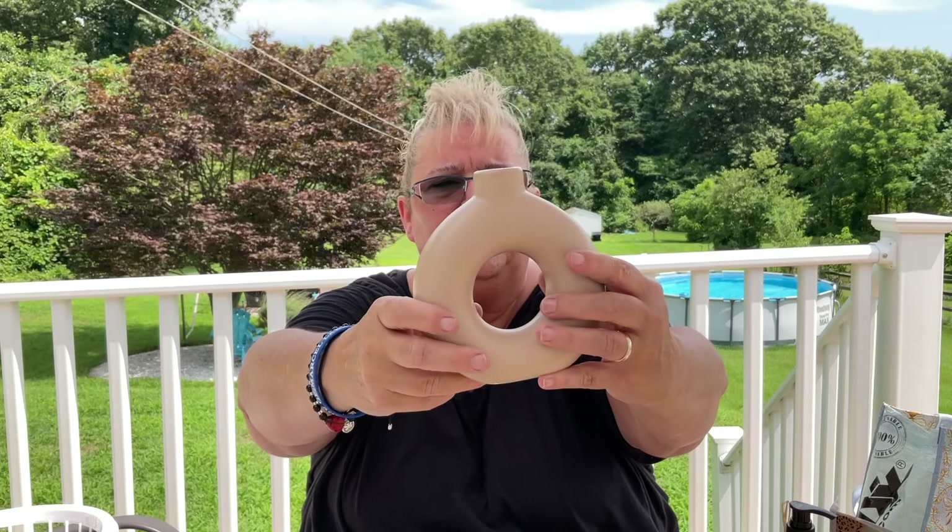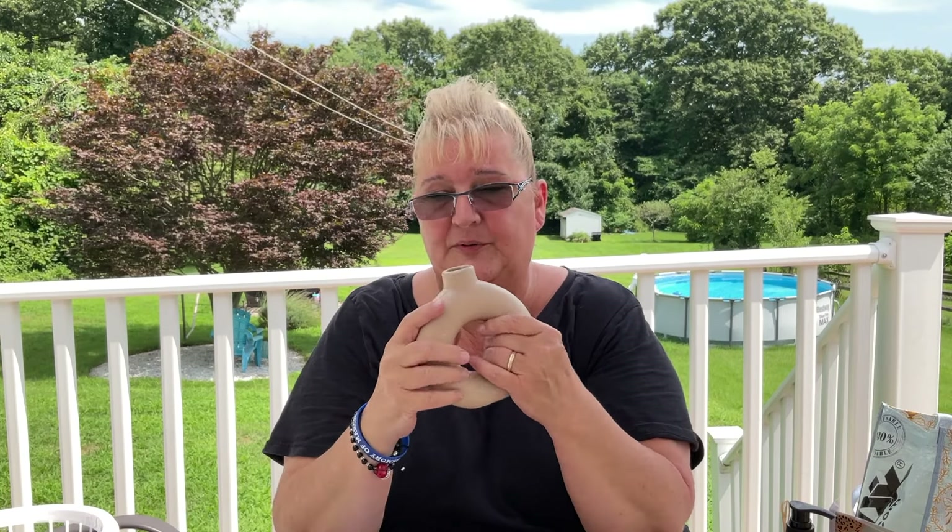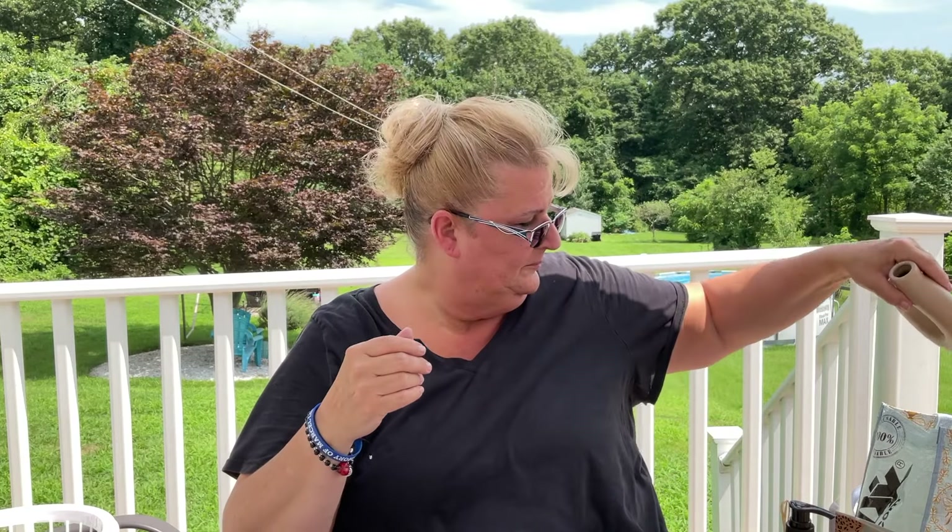I was looking for this particular vase — I had found the other one I hauled a couple videos ago. It's not going to stay this color, and I don't even know if I'm going to use it as a vase, to be honest. I might just use both of them as decoration, but we'll see.